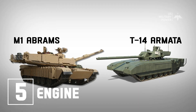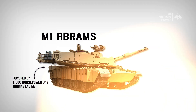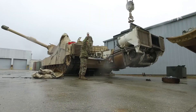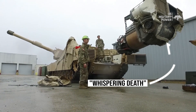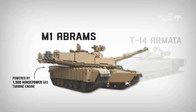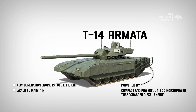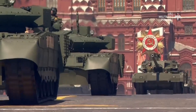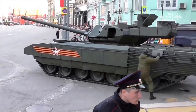Number 5: Engine. The M1 Abrams is powered by a 1,500-horsepower gas turbine engine — a modified helicopter engine — which provides high power output, making the tank quick and efficient in cross-country performance. The gas turbine engine is multi-fuel, can start at low temperatures, and operates quietly, earning it the nickname 'whispering death.' However, it has high fuel consumption and maintenance issues. The T-14 Armata, on the contrary, is powered by a compact and powerful 1,200-horsepower turbocharged diesel engine. This new-generation engine is fuel-efficient and easier to maintain, but its performance has not yet been proven. Overall, the M1 Abrams has faster acceleration, while the T-14 Armata is more fuel-efficient and easier to maintain.